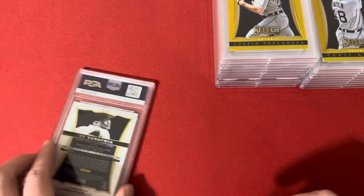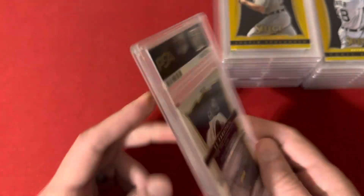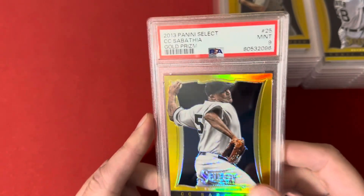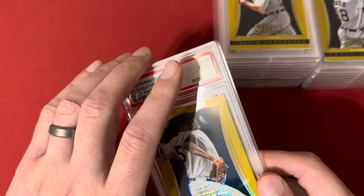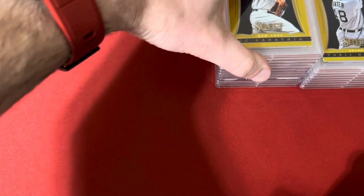Last up is a CC Sabathia Select Gold, number 24 of 25, and this one hit the 9. He's actually sold fairly well for me surprisingly — he's a really good pitcher for a long time too.